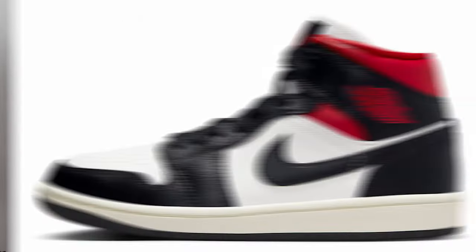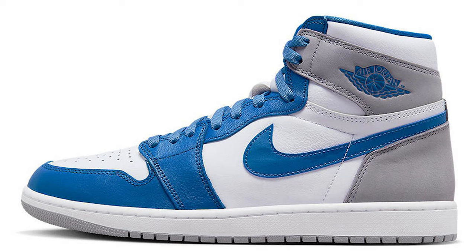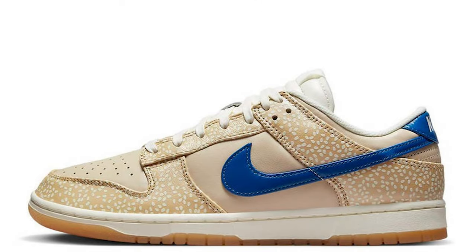On the 11th of January we have the Jordan 1 Mid Red Pandas, retailing for £115 — not much money to be made, mainly personal. On the 14th we have the Jordan 1 High True Blues, retailing for £165. It's a very cool colorway and I can expect some brick flip money, but mainly personal.